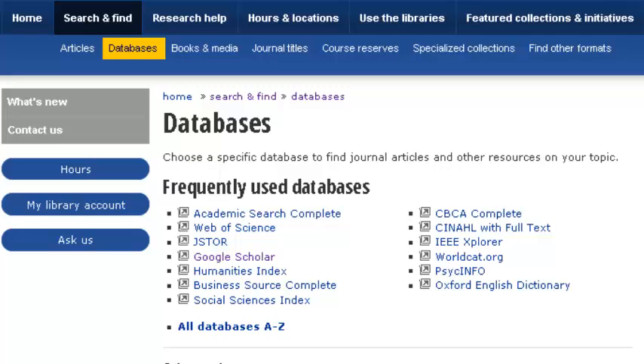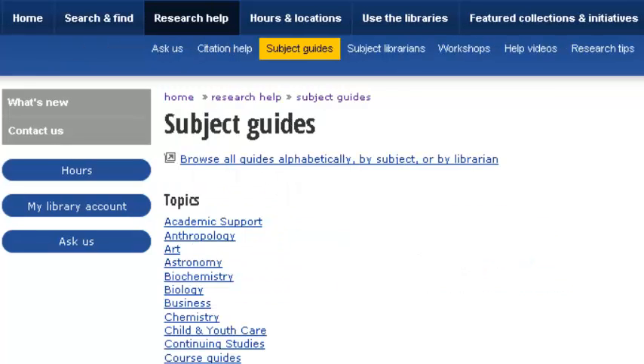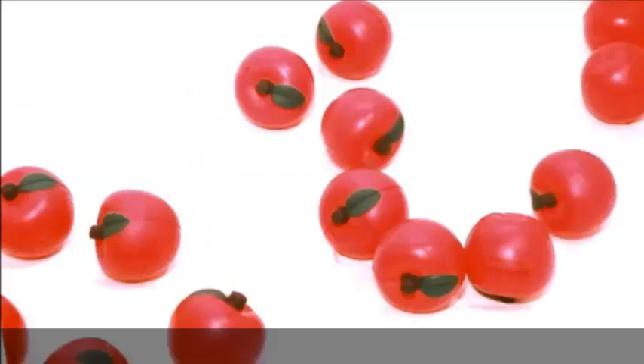If you'd like to focus your research on a particular discipline, try a subject-specific database. These can be found here under the Databases tab, or in the Subject Guides under the Research Help tab. Subject Guides will help you choose the right tool for the job so you can find more, faster. To refine your searches even more, check out our tutorials on Subject Guides and keyword searches.